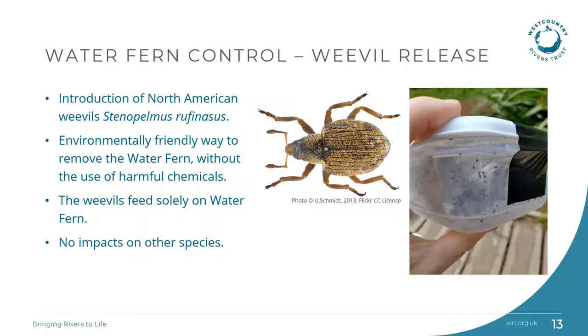Water fern can be difficult to control or remove as it spreads so rapidly. Chemical control wasn't considered to be an option due to the harmful effects on the water environment. Physical control or removing the plant by hand was also not considered an option, as this can cause it to spread further — the tiny fragments can each grow to form new plants. Instead, to control the water fern, 2,000 North American weevils have been released directly into the pond by the Plymouth River Keepers team. These non-native weevils will not have any harmful effects on our native wildlife. They feed solely on water fern and cause considerable damage until it sinks and naturally decomposes at the bottom of the pond.